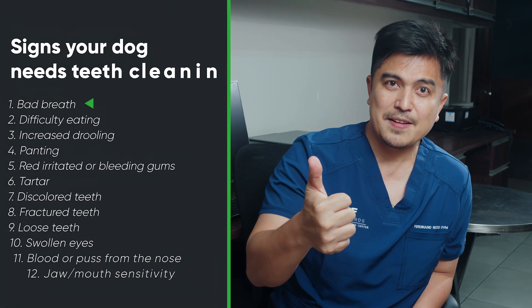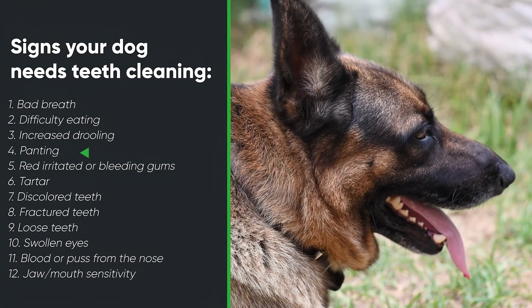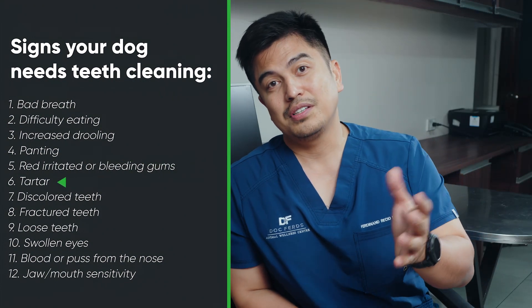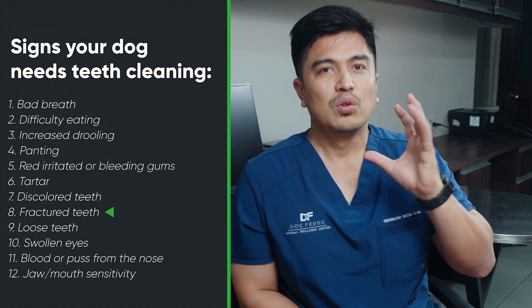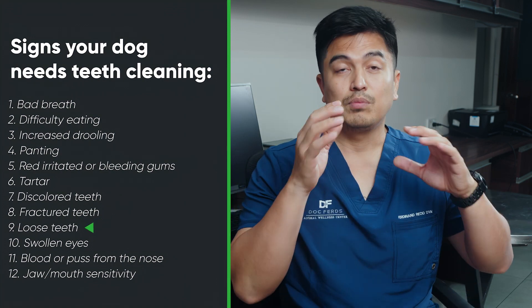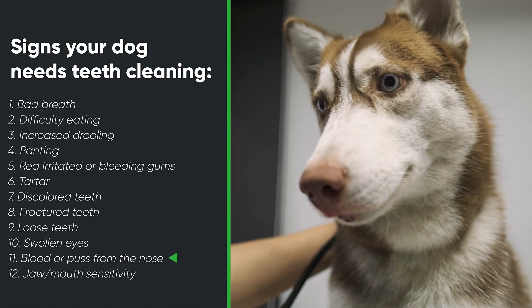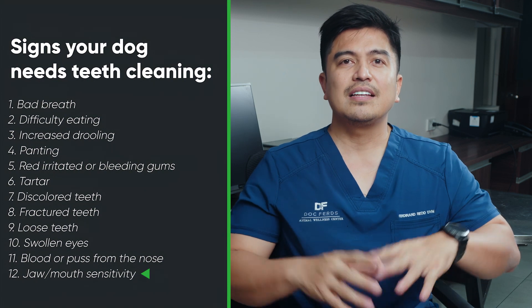So what are the signs that your dog may need teeth cleaning? Number one: bad breath. Difficulty eating. Increased drooling. Panting. Red, irritated, or bleeding gums. Tartar, of course. Discolored teeth. Fractured teeth. Loose teeth. Swollen eyes. Blood or pus from the nose. Jaw or mouth sensitivity. This list is by no means all-inclusive, nor are any of these signs exclusively indicative of dental disease.